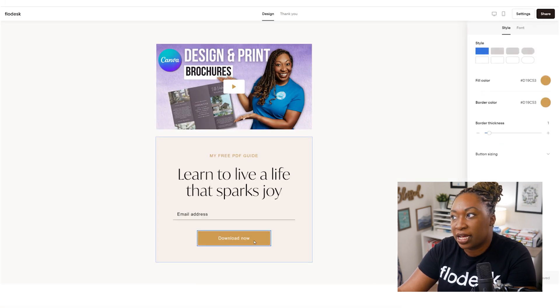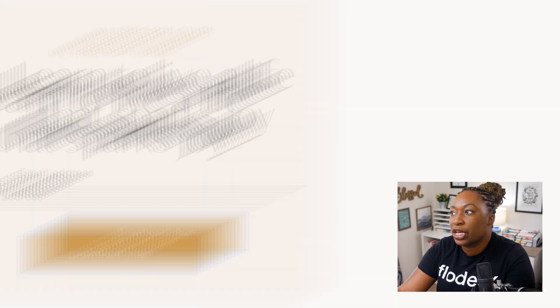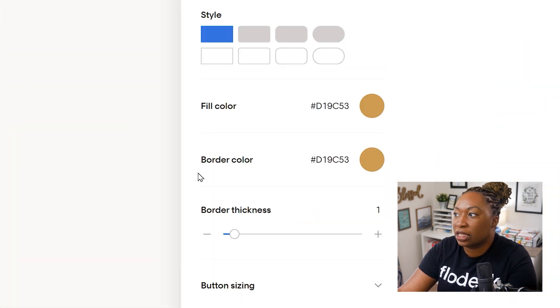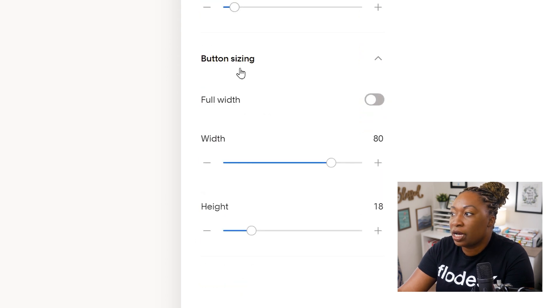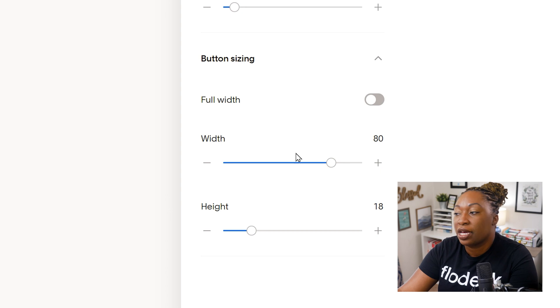The last thing you can customize is that button. You can customize the text so it doesn't have to say 'Download Now.' You can change the style, fill color, and border color. You can also click on button sizing so it doesn't have to be this big - you can make it full width and you can change the width and the height. All the fonts and all the colors you can change as well.